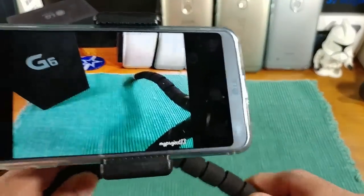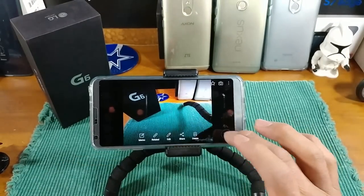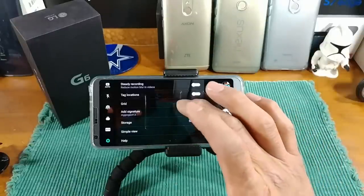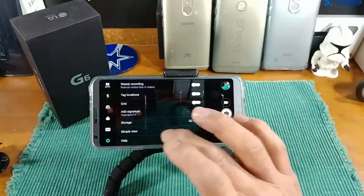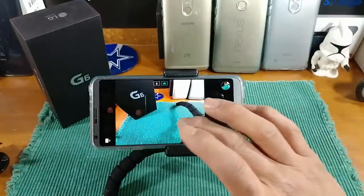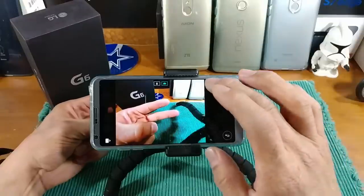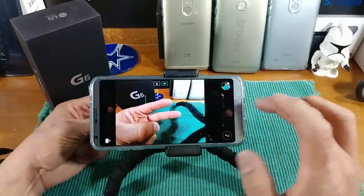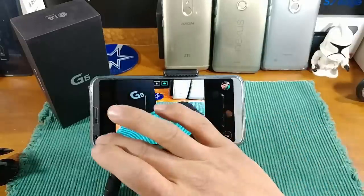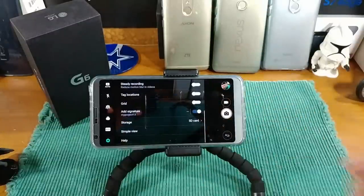I'll snap a picture, save it, and go into that photo — as you can see right down below it says 'Project 13.' Pretty cool. There's also Simple View, which removes everything so you can just tap the display to take a picture. And if you need any help, you can tap Help to get instructions on how to use the camera on the LG G6.